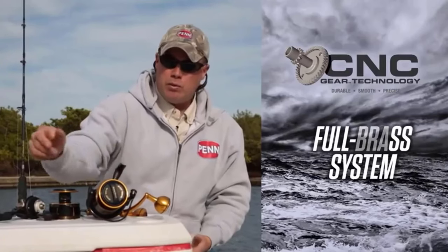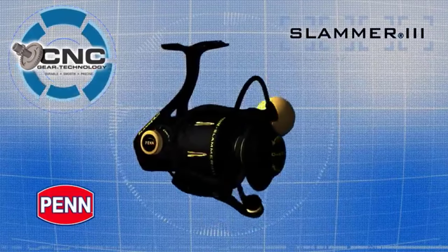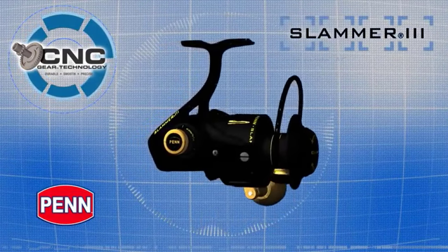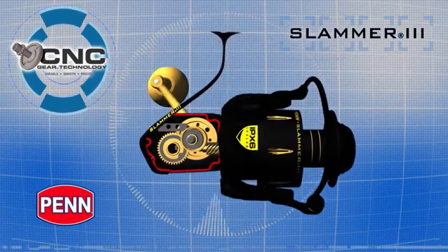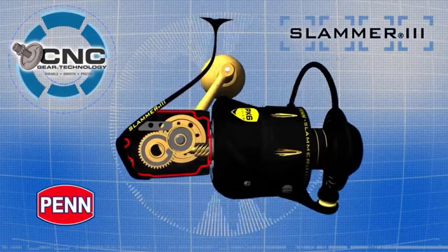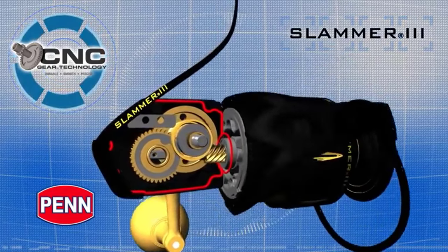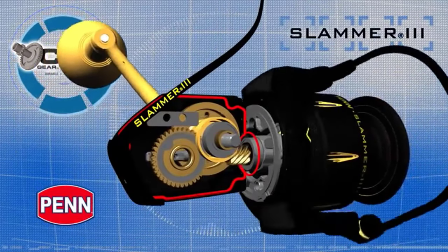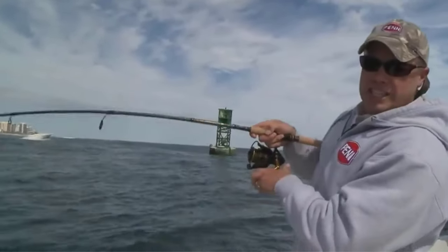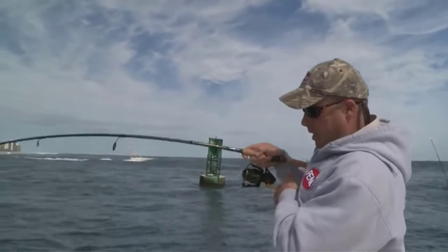Penn Slammer 3 also delivers excellent results in both freshwater and saltwater. It comes with a 13.9-ounce weight and offers an excellent gear ratio of 6.2:1. The maximum drag with this open face reel is up to 30 pounds. This reel is highly admired for its excellent speed, and it comes with a line capacity of 360 yards with 6-pound line.